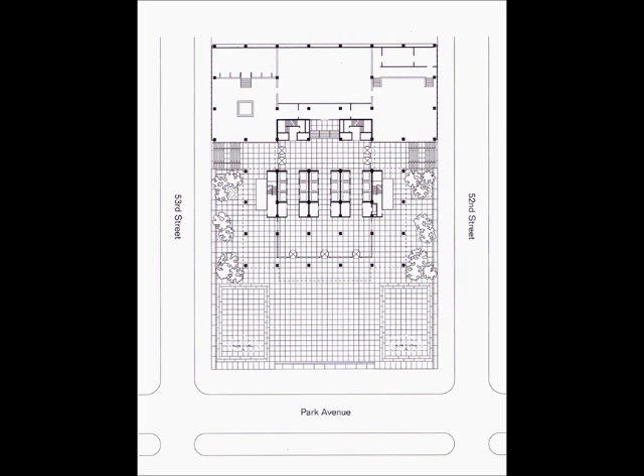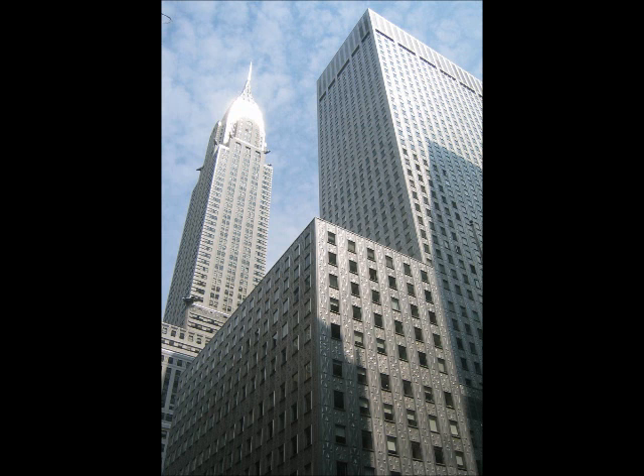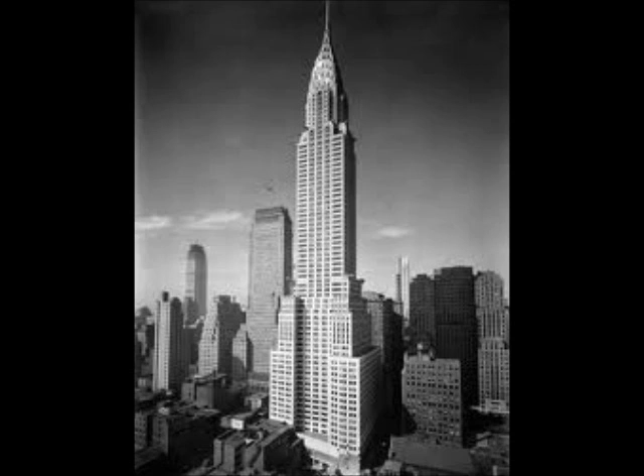The Chrysler Building is a modernist skyscraper and landmark in Manhattan, New York, which was constructed between 1928 and 1930. It was for a short time the world's tallest building before the Empire State Building surpassed it in 1931. It is currently still the world's tallest brick building. Spanning from 1930 until the mid-1950s, the building was occupied and used by the Chrysler Corporation as its headquarters.